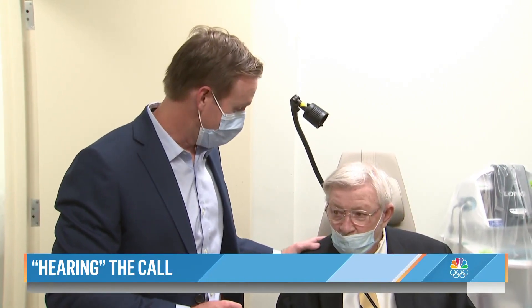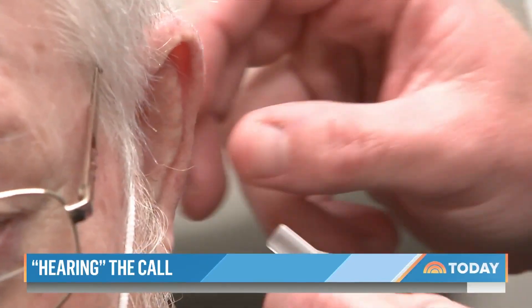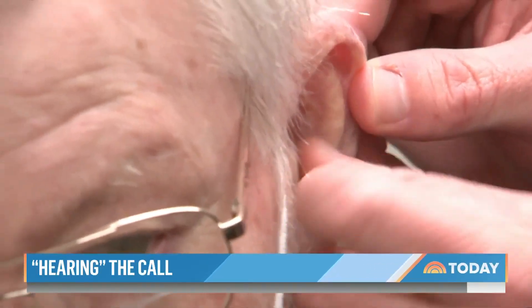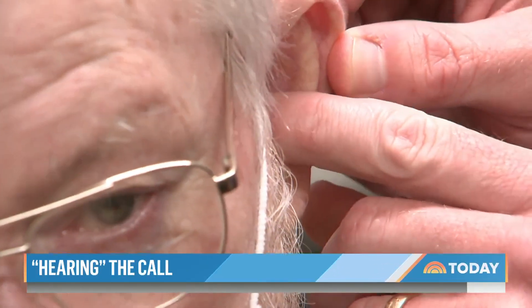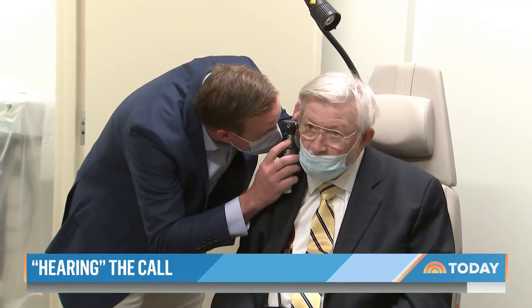If you've ever worn earplugs, you've experienced what Mr. Nicoletti experiences on a daily basis. Since Nicoletti didn't want to have surgery, he and Dr. Flanagan decided to come up with a device of their own that would help in the same way the drinking straws did — by propping open his ear canal, but a bit more sophisticated.